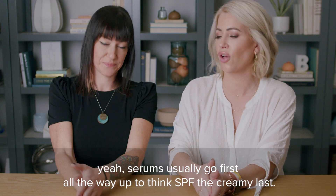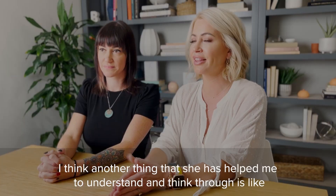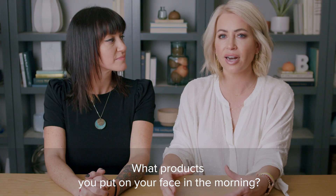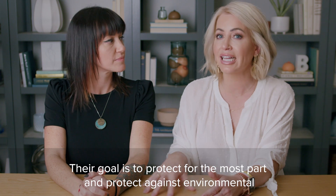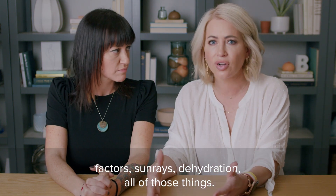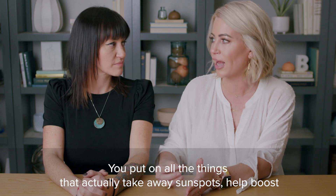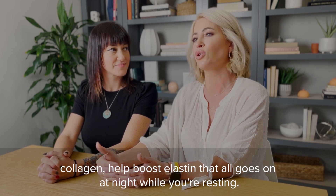I end with something like a cream. Serums usually go first, all the way up to SPF — the creamy products go last. AM and PM routines are very different. What you put on your face in the morning is meant to protect — against environmental factors, sun rays, and dehydration. Then at night you wash your face and correct: products that take away sunspots, help boost collagen and elastin. That all goes on at night while you're resting.